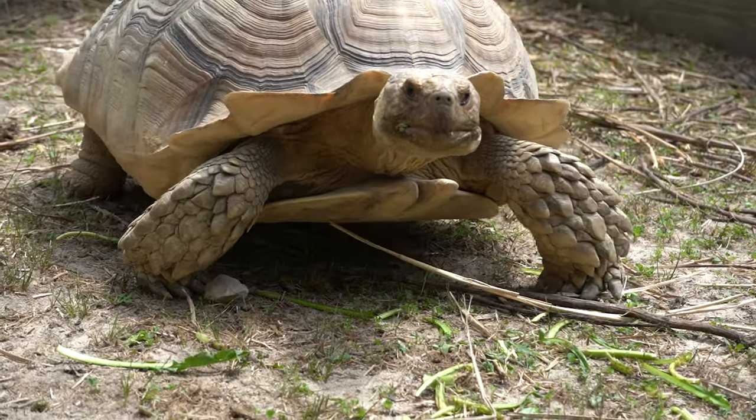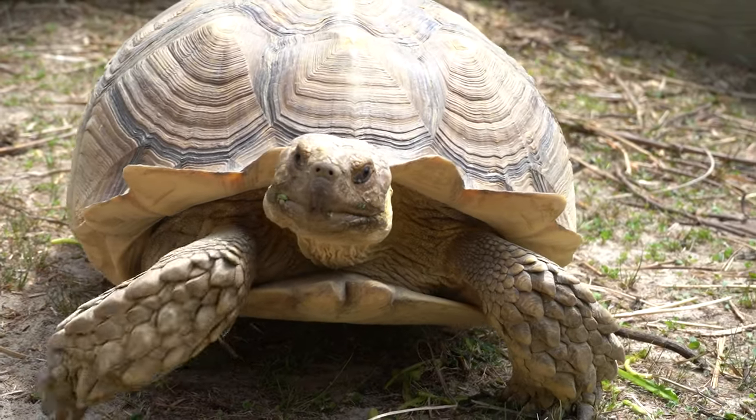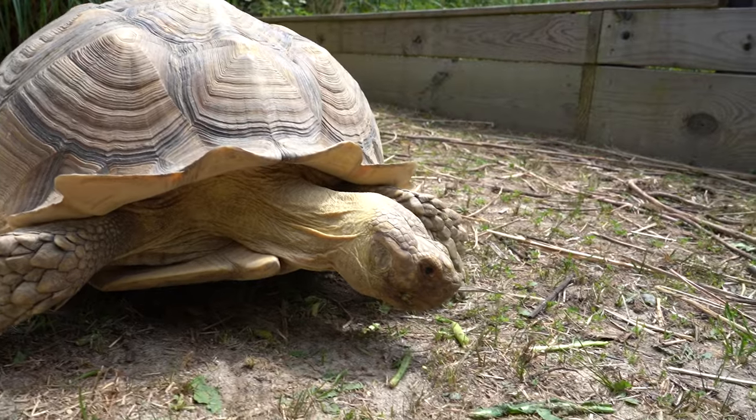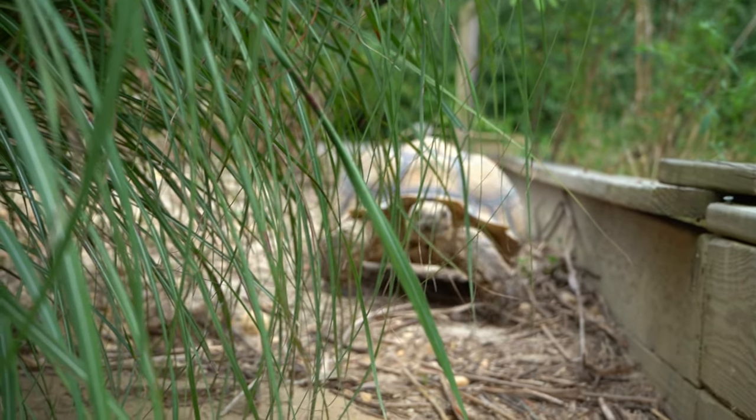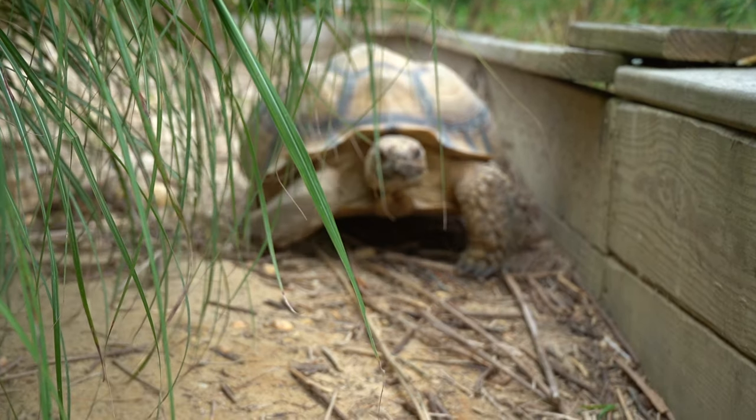Similar to gopher tortoises, in Africa when these animals build these burrows, they're helping out other species of wildlife too. They create an underground refuge for them where it's so much cooler. Lucky for us, Dixie went that way, which means she is still perfectly safe because that's our property and it's where the other pens are.